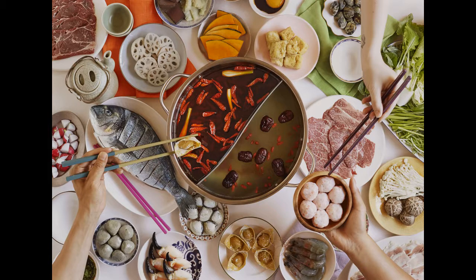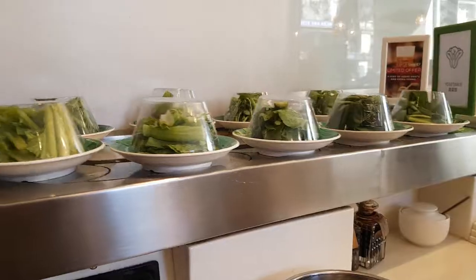All of the ingredients come out on plates and the price is written down for you so you can see how much each ingredient costs. Wagyu beef is on the menu at £19 if you want it, but you will have to ask for it specifically.